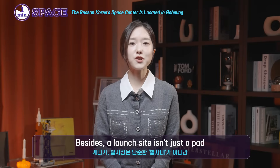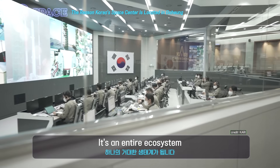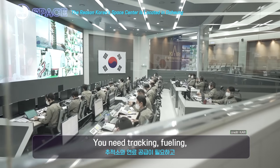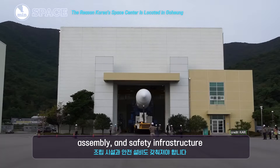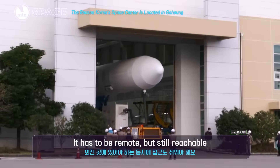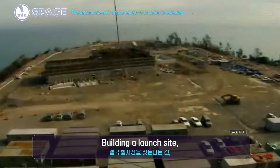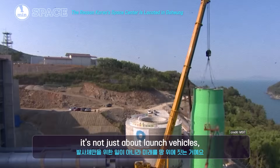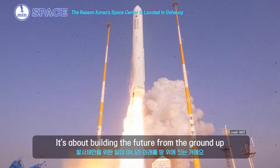Besides, a launch site isn't just a pad — it's an entire ecosystem. You need tracking, fueling, assembly, and safety infrastructure. It has to be remote, but still reachable. That's why Korea chose Goheung. Building a launch site isn't just about launch vehicles; it's about building the future from the ground up.